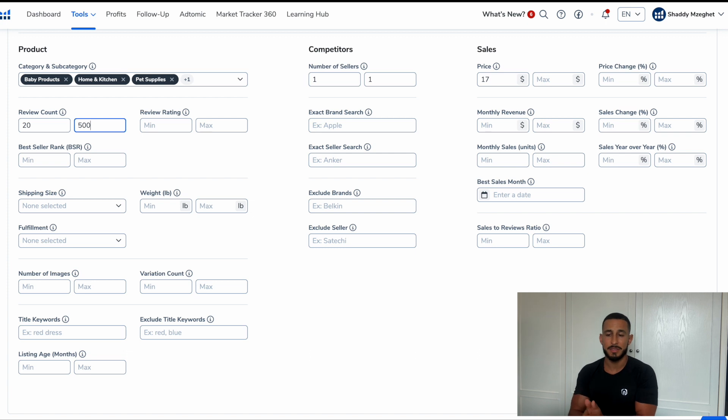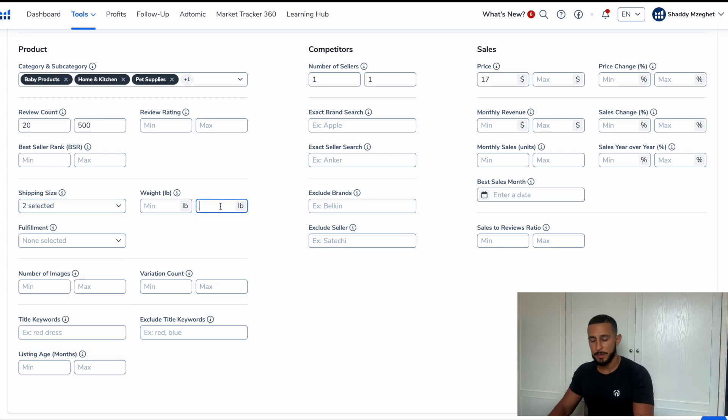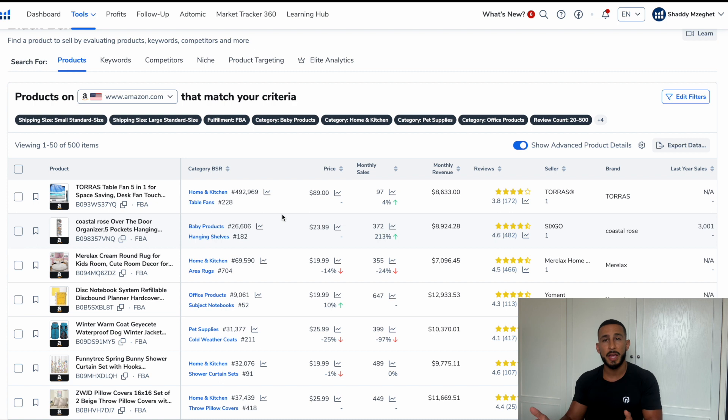A low review count that's still making good money shows you that you can do the same thing. For shipping size, nothing big — we'll put small and large standard, under three pounds, fulfillment set to FBA, and a minimum revenue of $7,000 per month. Seven thousand a month from one product is amazing. Once everything looks good, click Search and it gives you a list of products that fall under all those categories.